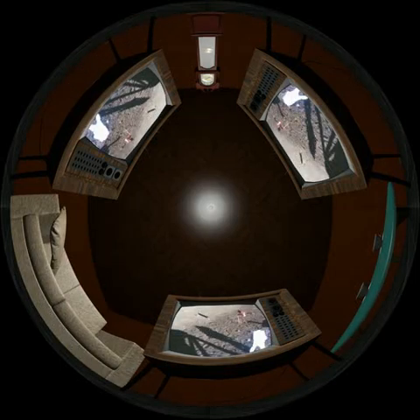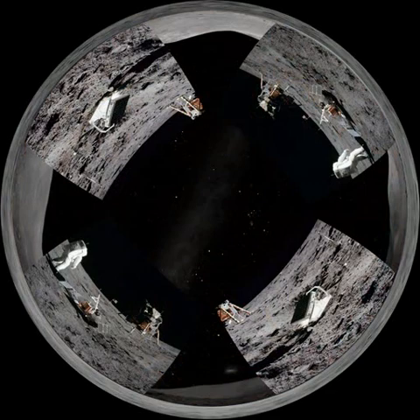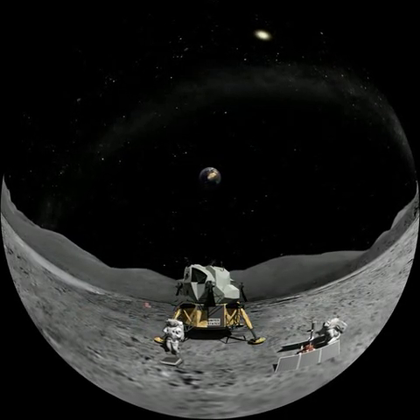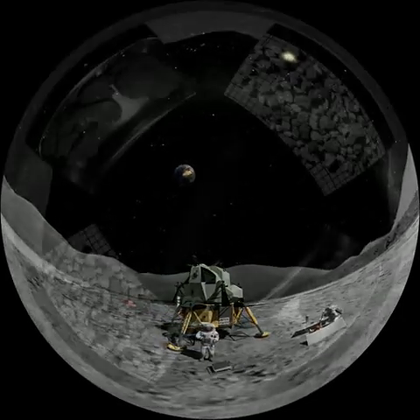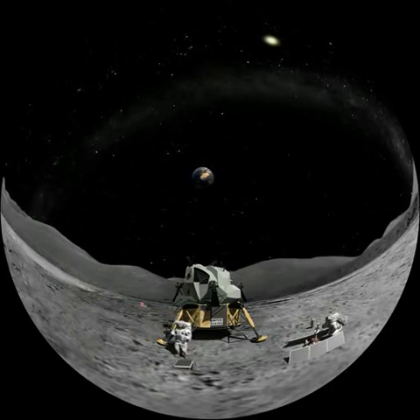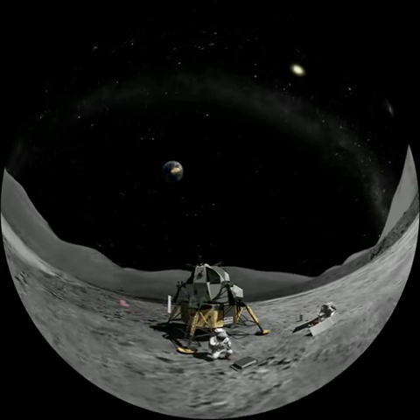The astronauts then resumed their work. Whilst Armstrong quickly collected samples with his shovel, Aldrin performed a series of photographs and unloaded two scientific instruments. Aldrin set up the seismometer, whilst Armstrong joined him to set up a laser reflector, which must be orientated towards the Earth with an accuracy of 5 degrees. The seismometer equipment had to be perfectly horizontal, and its solar panels orientated towards the Sun. Between them, they collected 21.7 kilograms of lunar rock, but the hard ground did not allow them to take a core sample. The astronauts returned to the LEM after spending 2 hours 31 minutes outside, during which they had travelled just 250 metres.